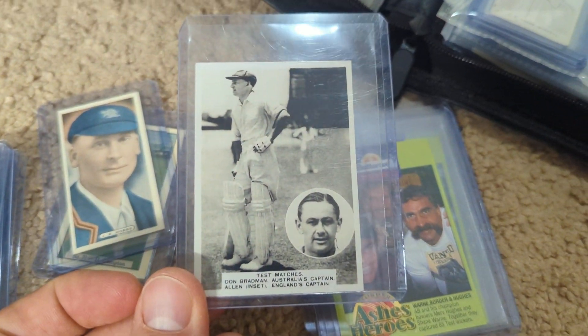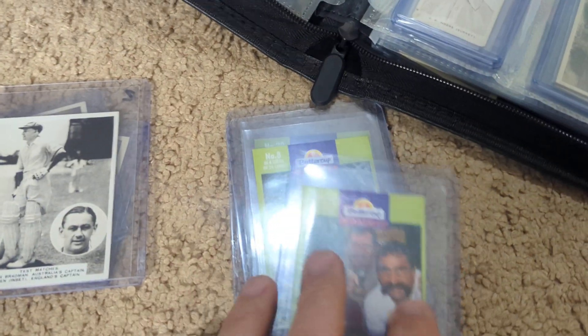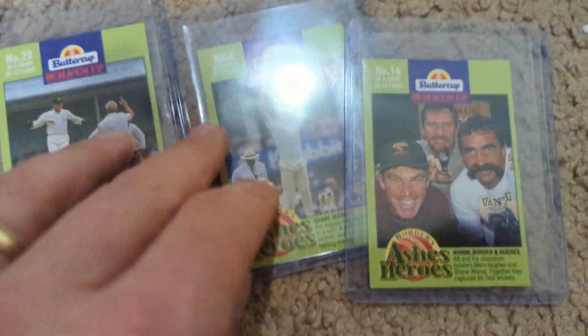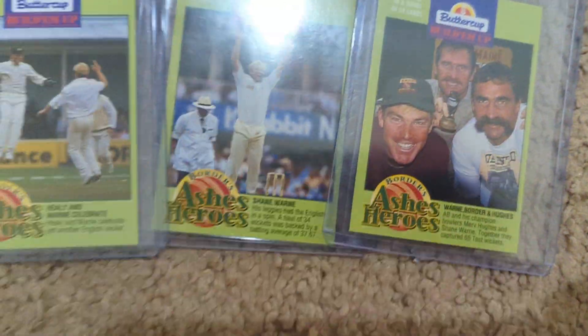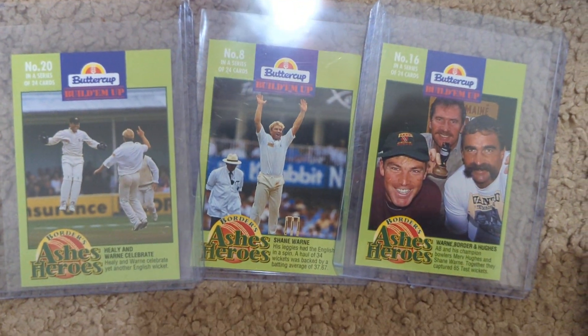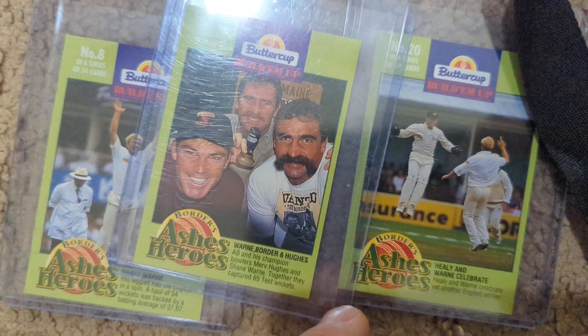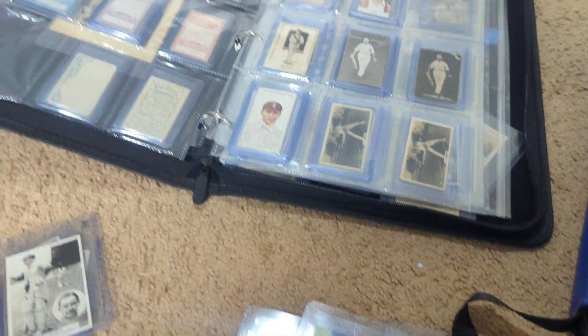It's nice when people throw in a little extra. And then three Warnies from the 1993 Buttercup. I love these Buttercup sets — I like them even when they're scratched, but it's definitely better to get them unscratched. These are in really nice condition. They don't come up for sale very often.